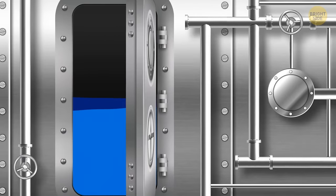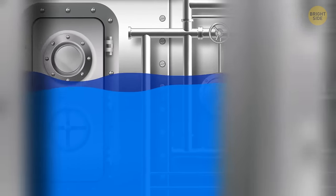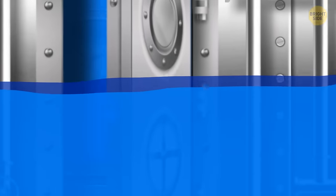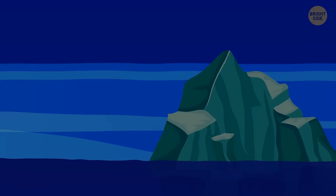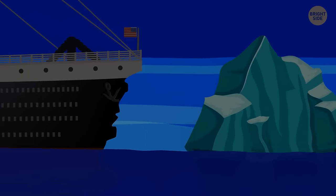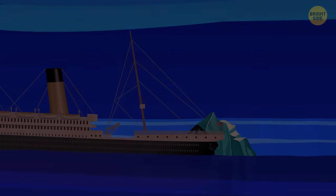The ship immediately began to flood, with water pouring in at a rate of roughly 7 tons per second — 15 times faster than it could be pumped out. So while it sounds like the Titanic would have survived had it hit the iceberg head-on, this idea does come with some significant issues.